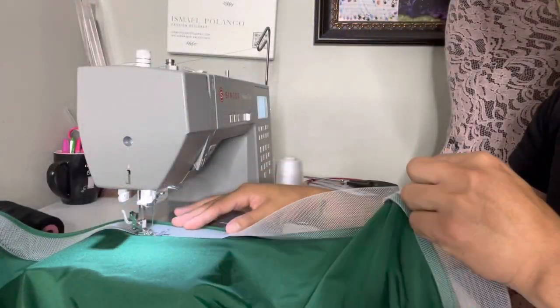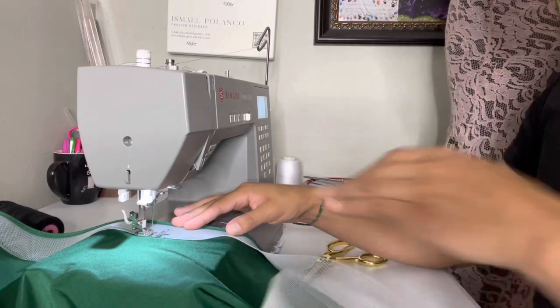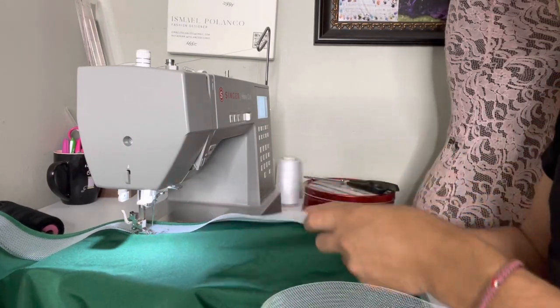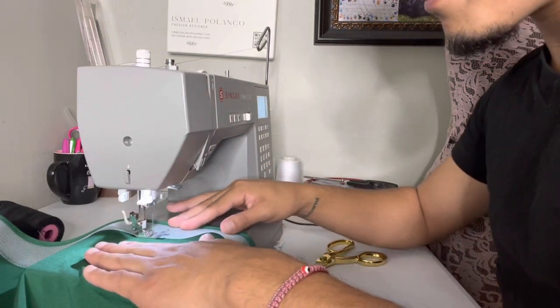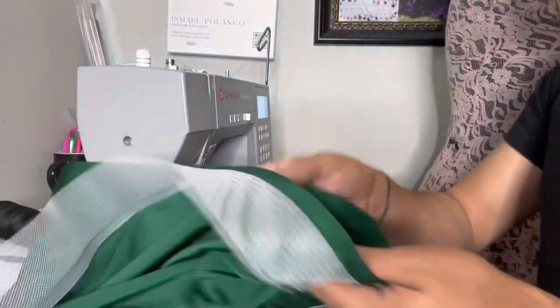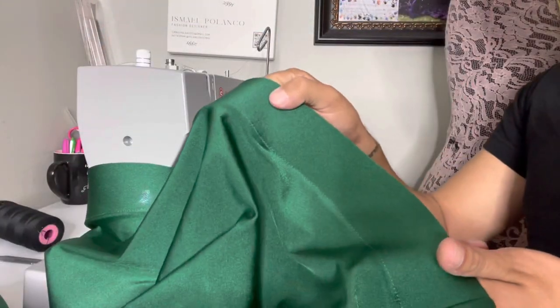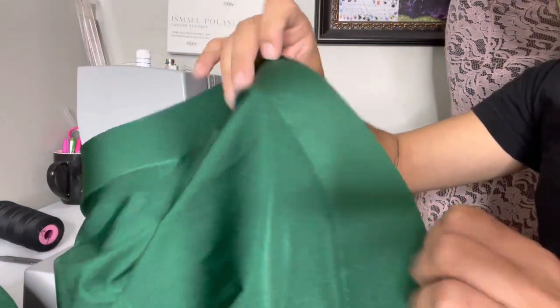At this point I'm already flipping over the horsehair hem. See how it's supposed to be like that - now it's being flipped over, you just go ahead and start sewing it down nicely and it ends up looking like this.